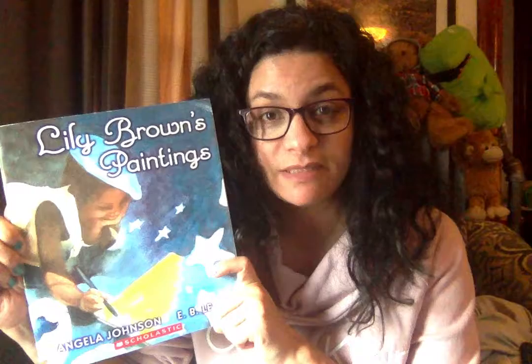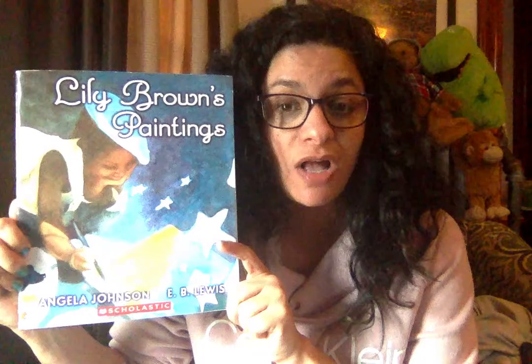Hi everybody, my name is Miss Arroyo. I'm a K2 teacher and I wanted to share a very special book with you. It's called Lily Brown's Paintings. I like this book a lot because it's about painting and I like to paint at home. The book is written by Angela Johnson and the drawings are by E.B. Lewis.